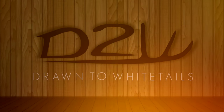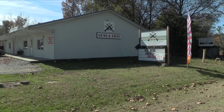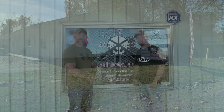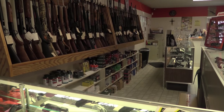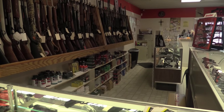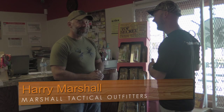Hey, I'm Blaine Holland with Drawn to Whitetails. I'm proud to introduce our newest sponsor, Harry Marshall, with Marshall Tactical Outfitters and Gun Shop. He has expanded his inventory over the last couple of years and I'm excited to tell you all about it. Harry, the first thing that caught my eye when we walked in was deer urine in a gun store — can you tell me a little bit about that?